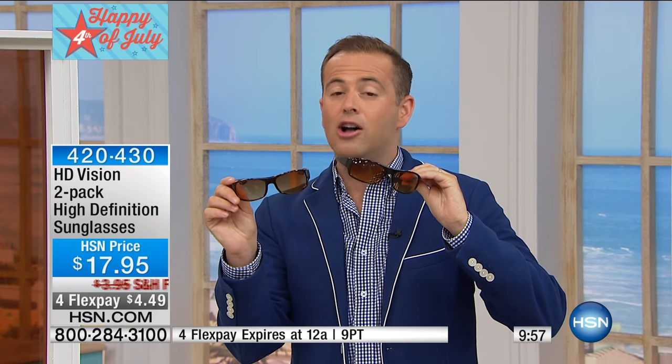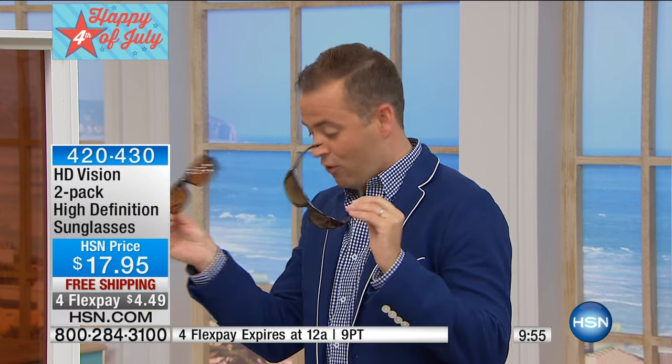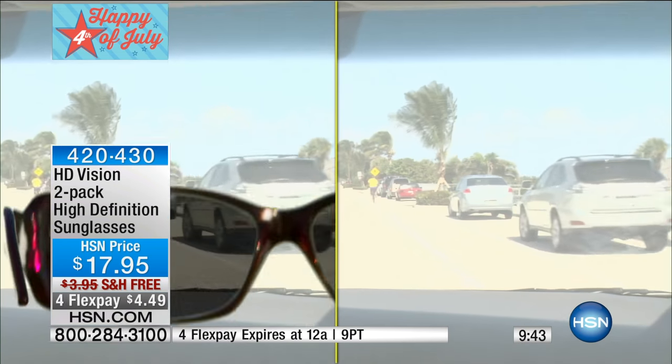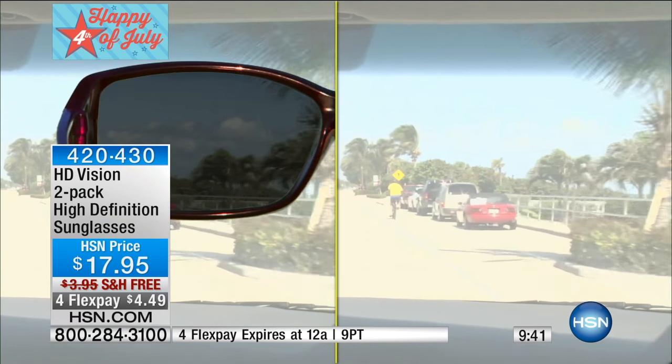We have our world famous — and I mean truly world famous — with hundreds of thousands of these spoken for already. Tonight we're at $17.95 for HD vision glasses. You don't get one, you get two. It's all about 100% UVA and UV protection, but it's truly about HD clarity.